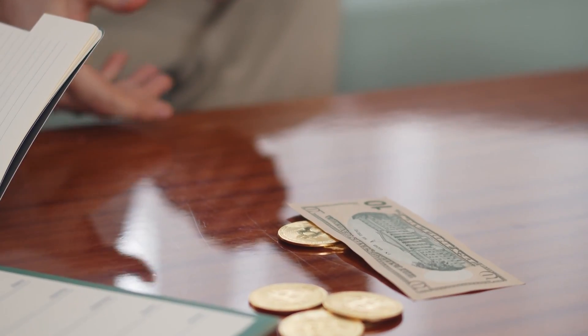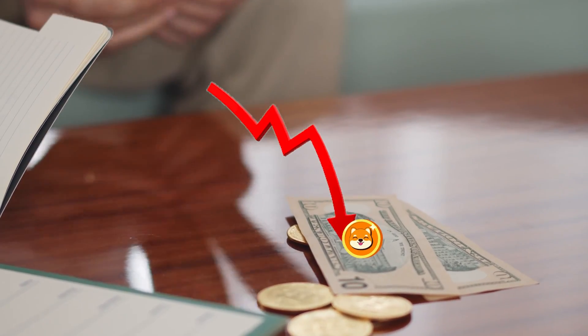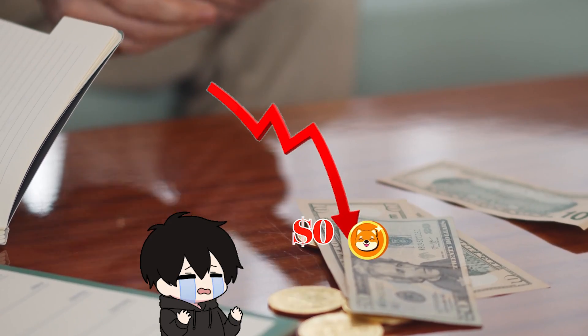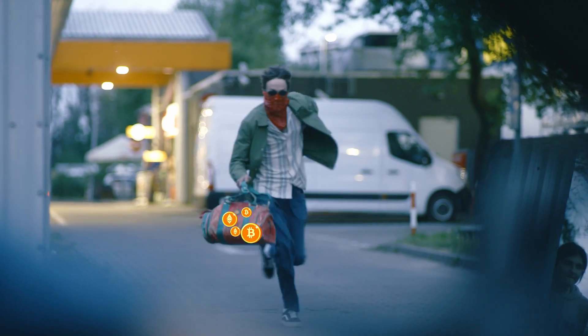Once the price has appreciated significantly, the scammer will begin to sell their tokens until they have none left. Eventually, the price will depreciate so drastically that the token becomes worthless and investors are unable to get their crypto back. While the tactics are different, the end goal of a honeypot scam is similar to that of a rug pull — tricking investors and stealing their money.